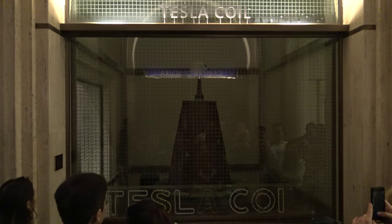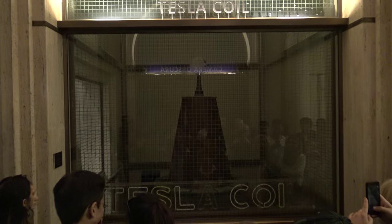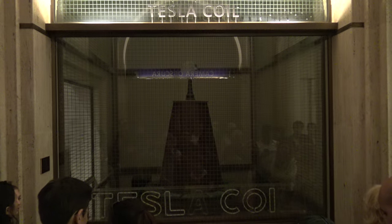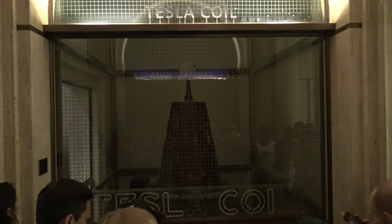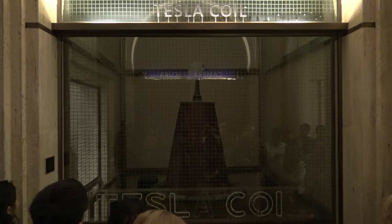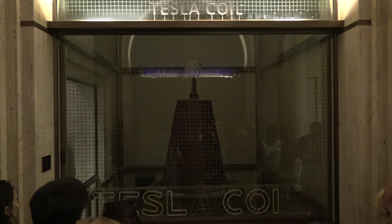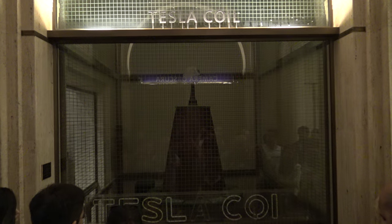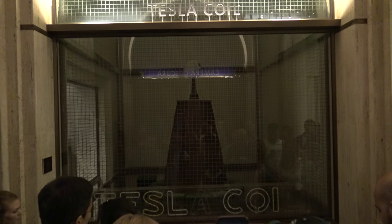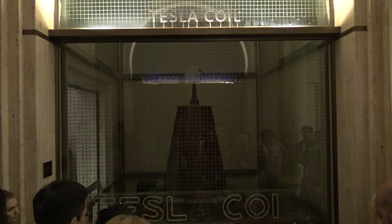Edison was promoting direct current. Tesla was promoting alternating current, which eventually became the standard around the world. A 60-cycle AC standard is the technology that's lighting this room right now. Edison was a better businessman — he was lighting elephants on fire using AC current, trying to scare everybody and say it's dangerous. But Tesla proved it is not dangerous by lighting thousands of light bulbs that were yards away at the Chicago Fair in the 1890s.